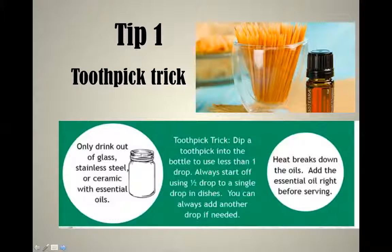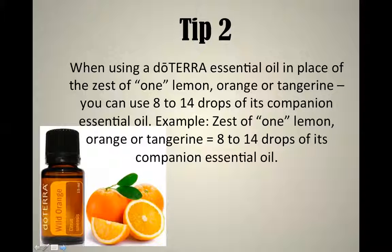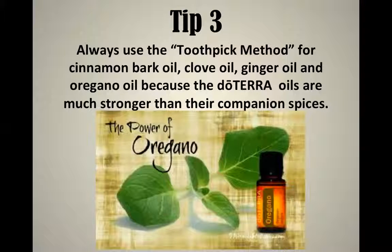Make sure the containers you use for cooking are stainless steel, ceramic, or glass — not plastic — because many citrus oils will break down plastic, which is unhealthy. Tip number two: when using doTERRA essential oils in place of the zest of one lemon, orange, or tangerine, you can use 8 to 14 drops of its companion essential oil. For example, if a recipe calls for the zest of one lemon, use 8 to 14 drops of lemon oil. I use wild orange in smoothies in our home.